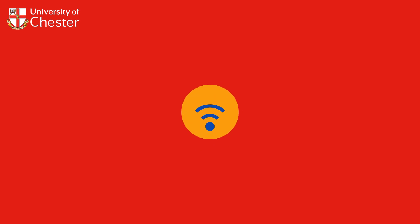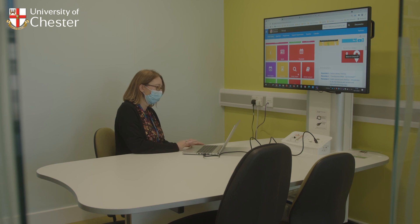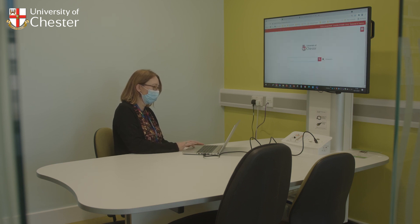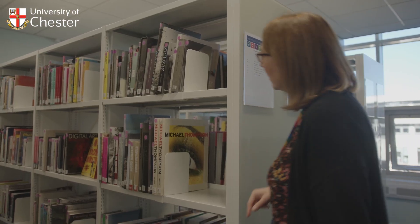You can connect to the University Wi-Fi anywhere within the LRC. You will see some individual study spaces on this floor, plus two bookable group study rooms with access to screens. Finally, you will see our books and quiet area.